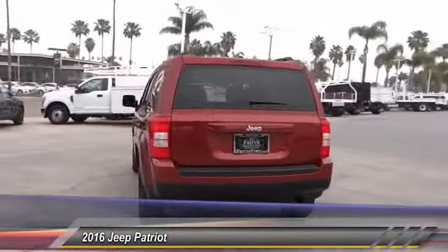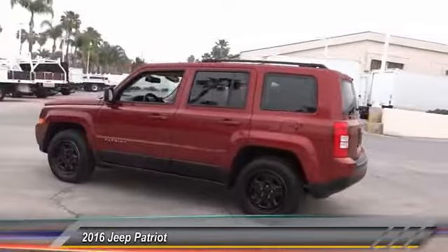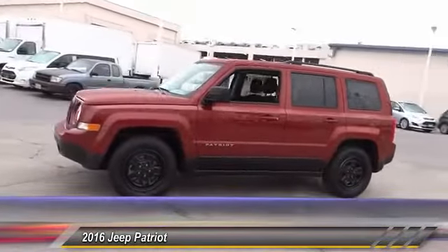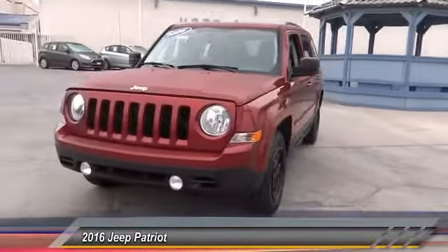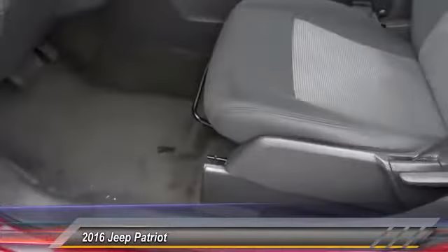This vehicle has less than 40,000 miles. Here are some of this vehicle's great options: Bluetooth, driver airbag, air conditioning, cruise control, CD player, ball lights, power locks, power windows, rear wiper, power mirrors. Come take a test drive today.